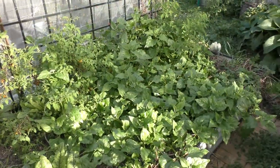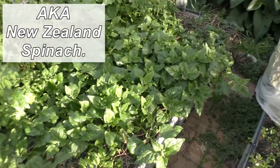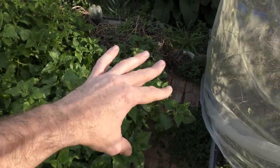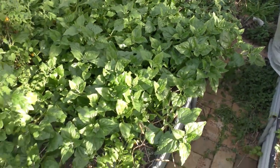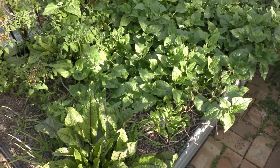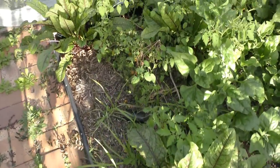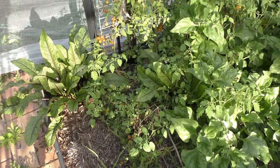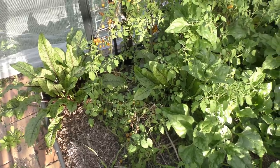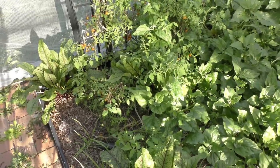Just in here we have a sea of warrigal greens — a lot of these plants are self-sown, and we do have a few that have come back, especially over in that corner, which are old plants that have come back again. We're going to have to start harvesting this stuff, blanching it, and putting it in the freezer so we've got a load of greens basically whenever we need it — like frozen spinach. This red vein sorrel down the front here dies back every summer in the soil beds but flourishes in the aquaponics; it's come back now in winter, so we're going to have more than enough. It's a great perennial to have in the ground.